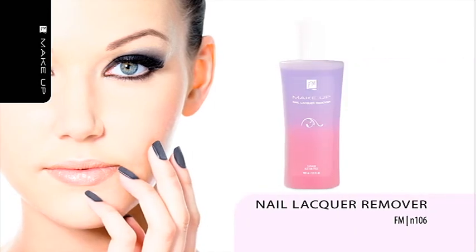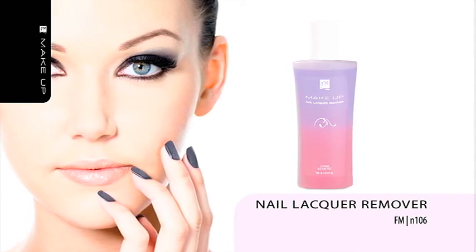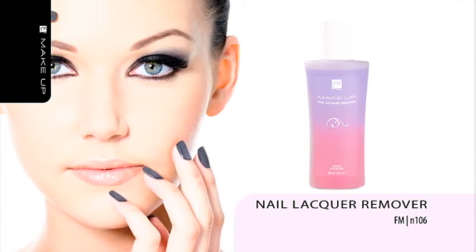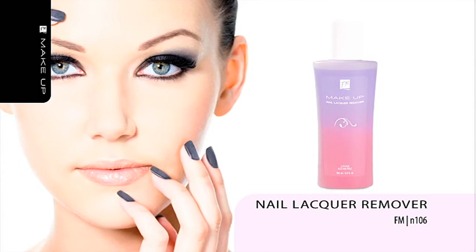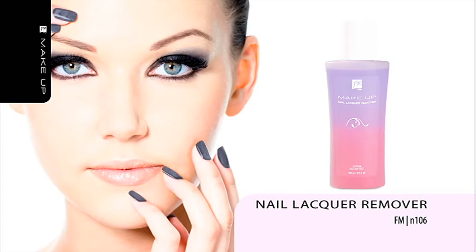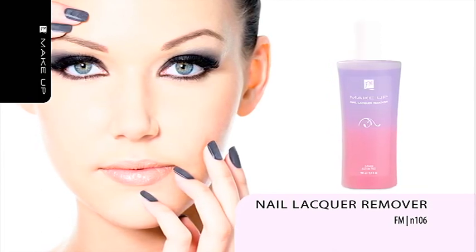Nail Lacquer Remover. Dry nail plate is prone to cracking and splitting. Use nail lacquer removers that contain moisturizing, nourishing and nurturing ingredients, and your nails will reward you with a beautiful and healthy appearance. We recommend our Double Effect Polish Remover, which is acetone-free. The first layer effectively removes nail lacquer, while the second one nourishes, moisturizes and regenerates your nails. Rich in proteins and vitamins, it contains cotton extract which moisturizes nails and softens the skin around them. It can be applied on both natural and artificial nails. Shake well before use. The remover has a pleasant lemon aroma.